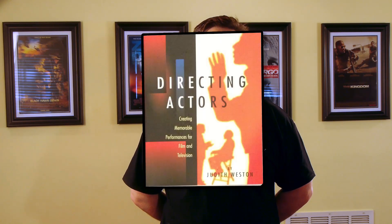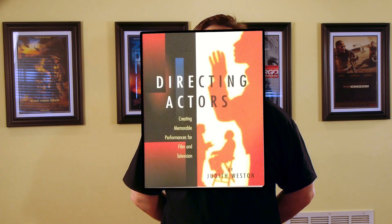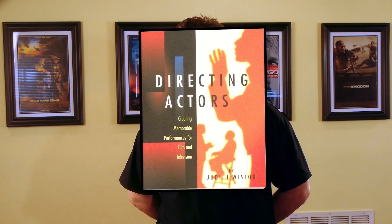Number nine is 'Directing Actors: Creating Memorable Performances for Film and Television' by Judith Weston. As with any profession, acting has its own techniques and language. In order to maximize the performance of the actors and the quality of the resulting film, every director should learn how actors work and how to communicate with them in a language that they understand.